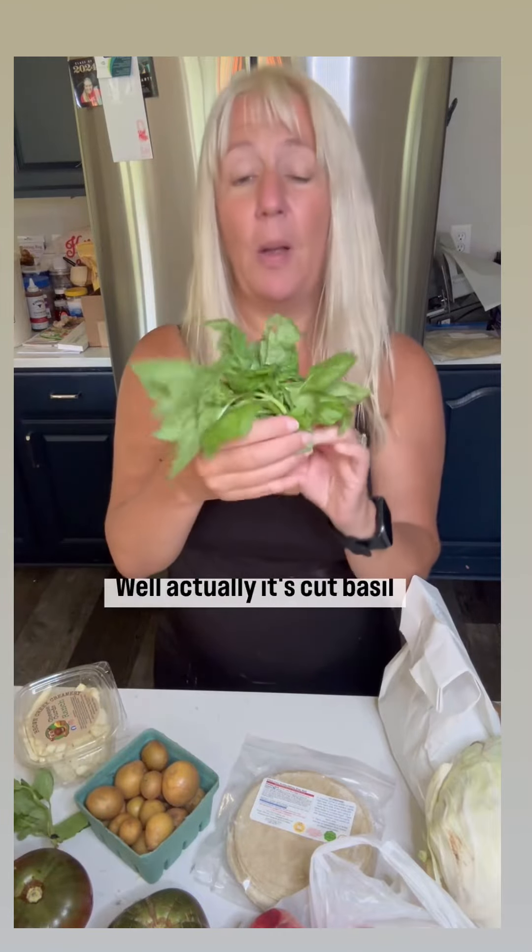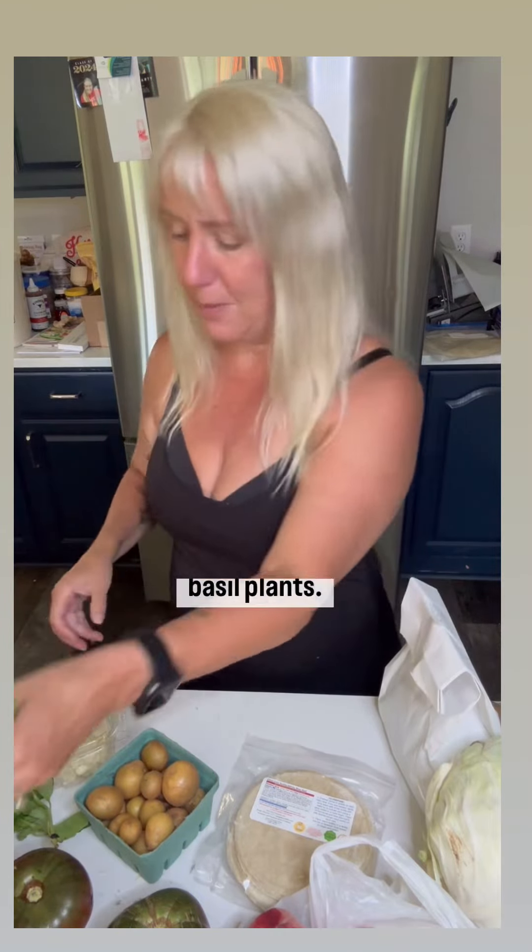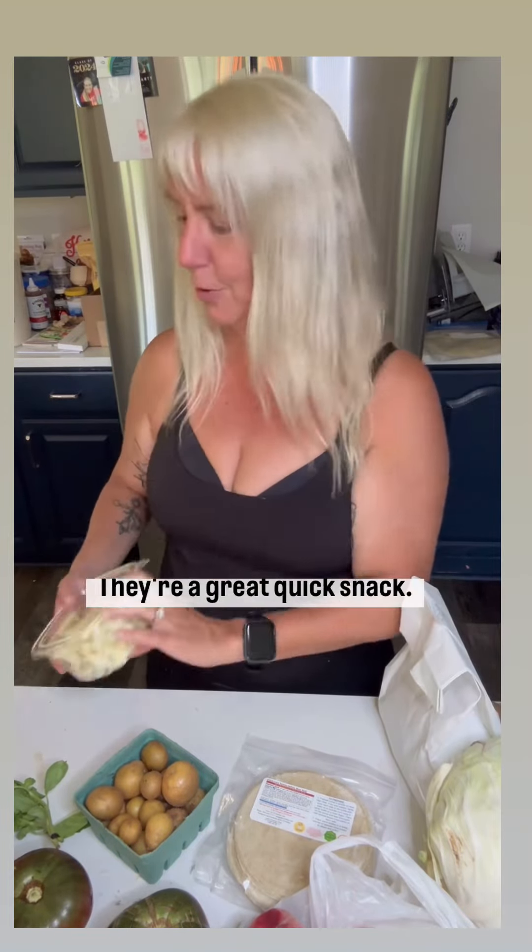I've got some lovely basil plants — well, actually it's cut basil that I'm going to turn into basil plants. I got some ranch cheese curds. Love these things. They're a great quick snack.